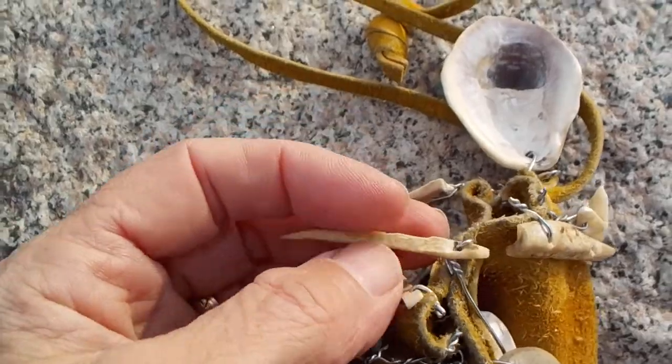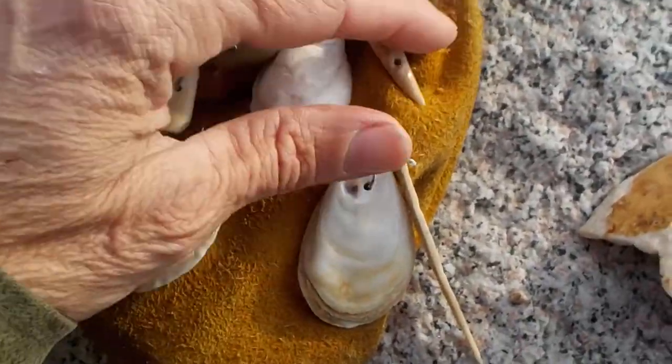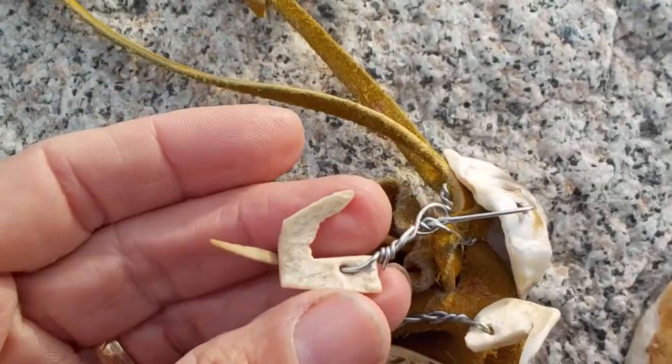That's the sewing needle, and yeah, there are a few more fish hooks here too.